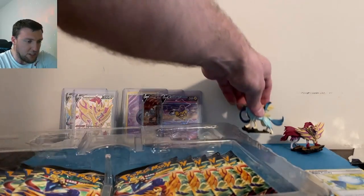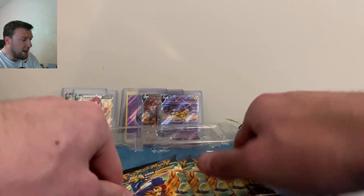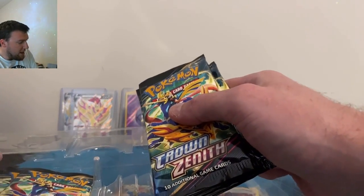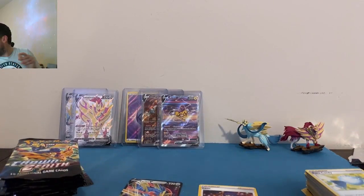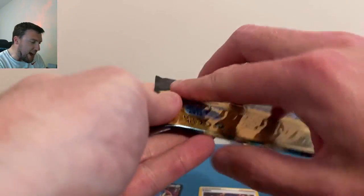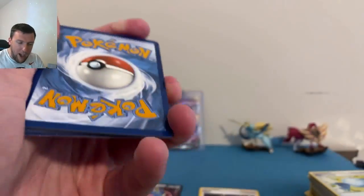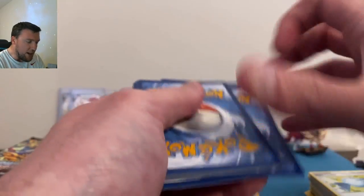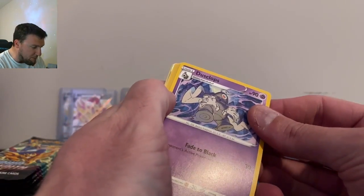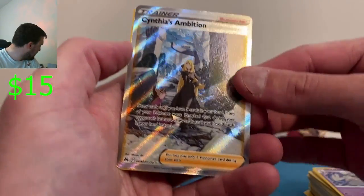And the Zamazenta figure out of the collection box — very nice, sturdy, looks good. 11 packs as well in here. Are these worth it to open? I would say the first one yes, after that probably not, since you're paying a little more per pack for the extra stuff. ETBs are kind of still where it's at in my opinion.